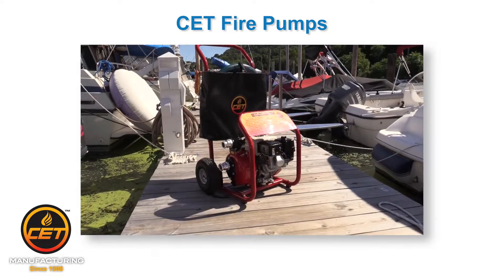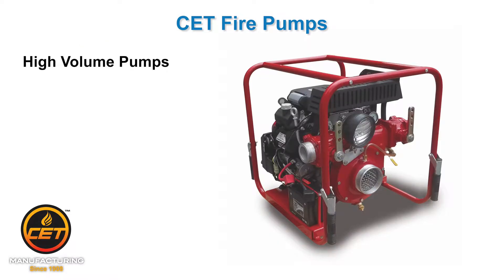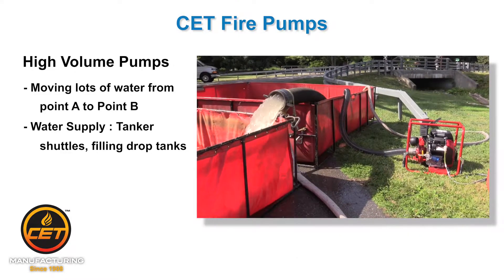First, the list is broken down into categories depending on your application. High volume pumps — these are used for moving lots of water for resupply, like tanker shuttles and filling drop tanks.